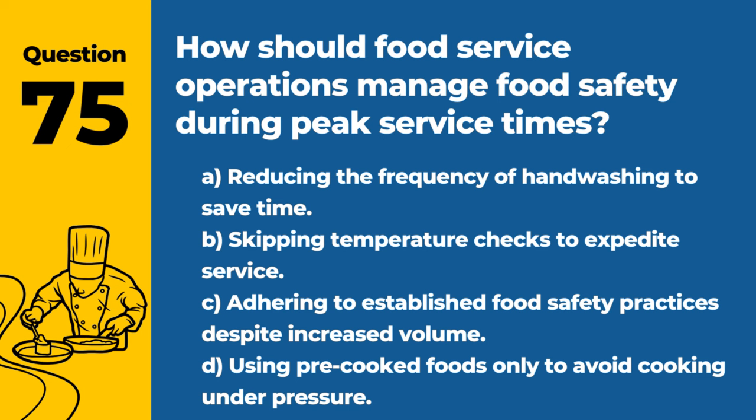Question 75. How should food service operations manage food safety during peak service times? A. Reducing the frequency of hand washing to save time. B. Skipping temperature checks to expedite service. C. Adhering to established food safety practices despite increased volume. D. Using pre-cooked foods only to avoid cooking under pressure. Answer: C. Adhering to established food safety practices despite increased volume. Maintaining standards ensures food safety is not compromised during busy periods.